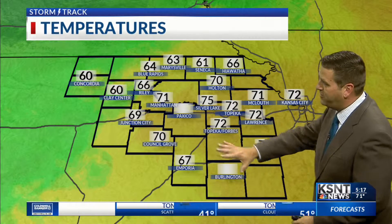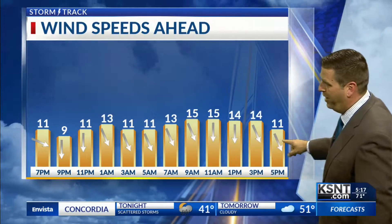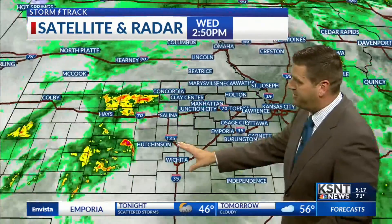Temperatures are up into the 70s over the eastern counties, still holding in the low to mid 60s to the northwest. Cooler air is starting to move in and the winds are turning to the northwest at Marysville and Concordia. As that colder air moves in tonight, the winds will turn in all directions at about 15 miles per hour to the north and northwest. There's going to be a much chillier wind heading later tonight and into the daytime tomorrow. Rain is moving in — scattered showers out ahead of the main round, but this system will continue to lift off to the north and east.